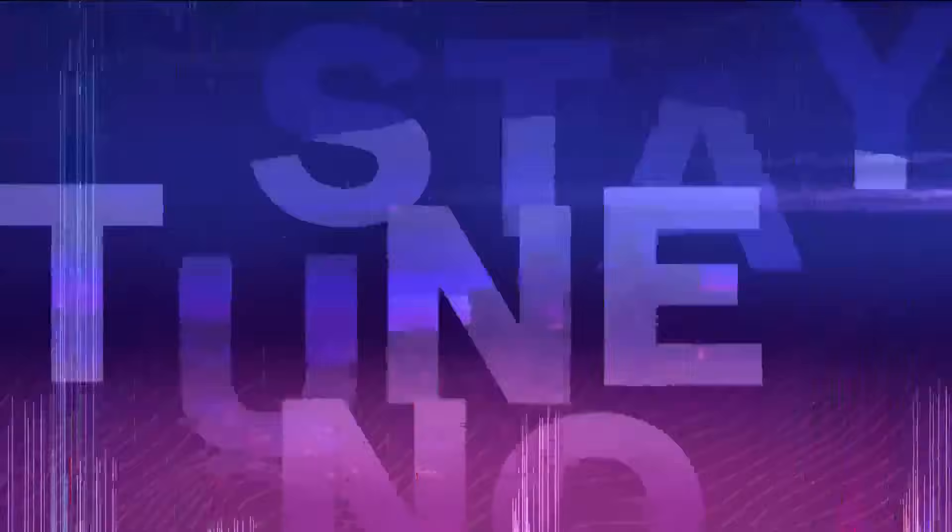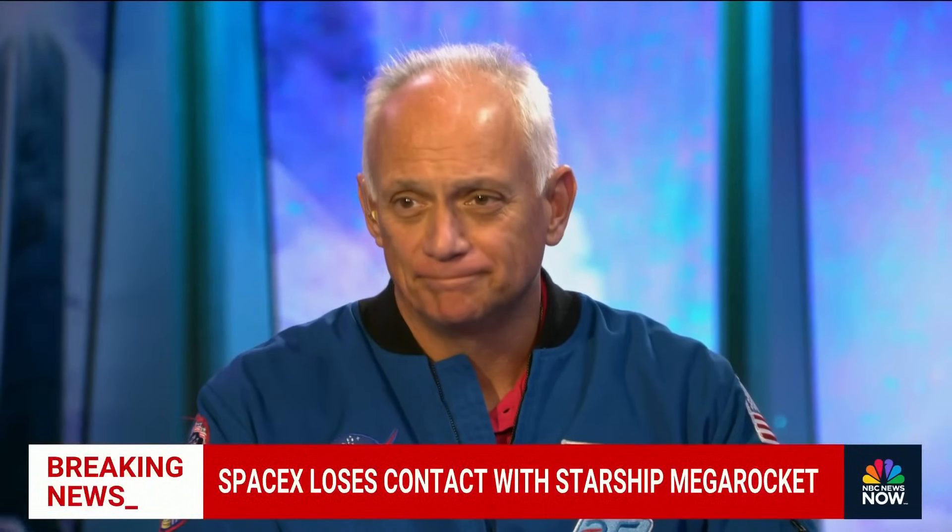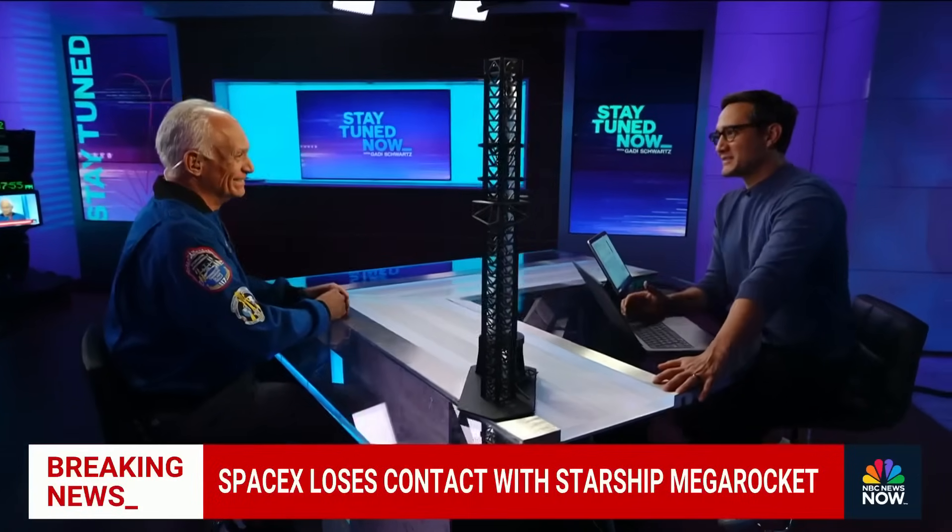Joining us now is Danny Olivas, a former NASA astronaut and five-time space walker, an American hero here in the studio in the flesh. Danny, thank you so much for being with us.